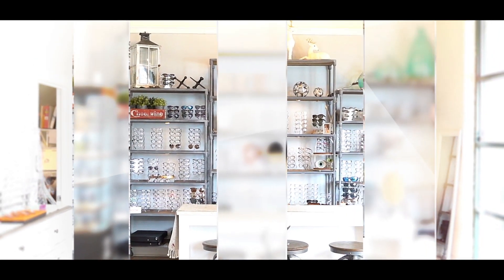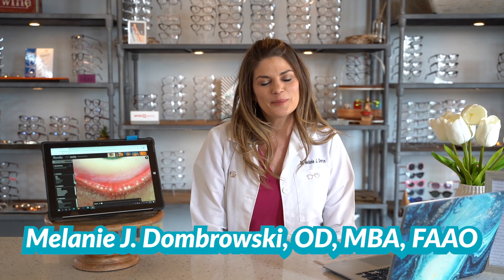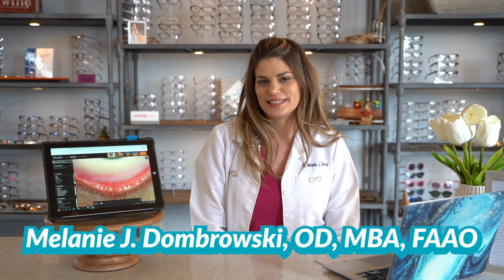Welcome to Salisbury Eye Care and Eyewear. I'm Dr. D. My goal is to arm you with the knowledge you need to take control of your eye health and have the best vision possible. Like and subscribe for videos every Wednesday at 8 p.m. I'm a doctor of optometry with my own private practice. I'm ocular disease trained and I specialize in dry eye. On this channel I post educational videos about eye care and vision products.